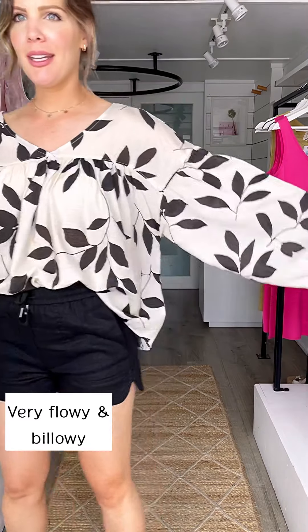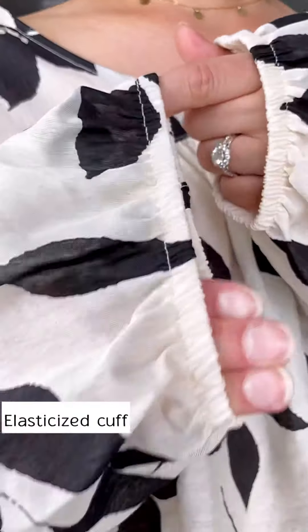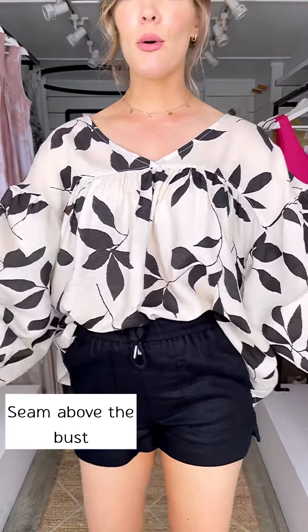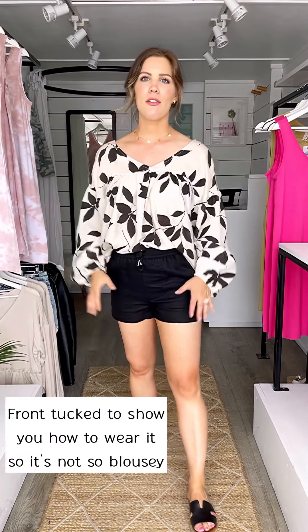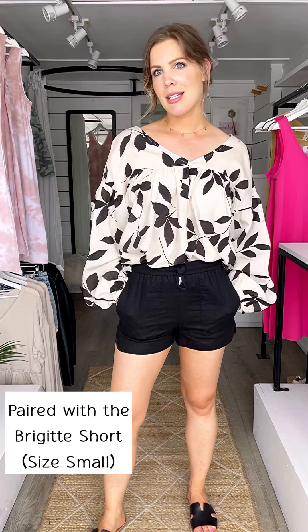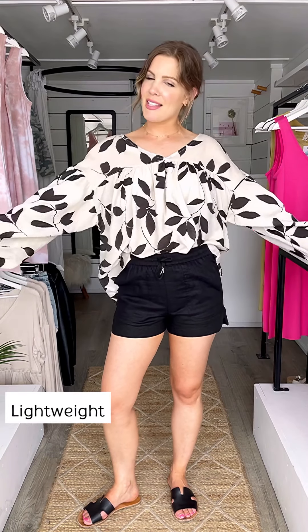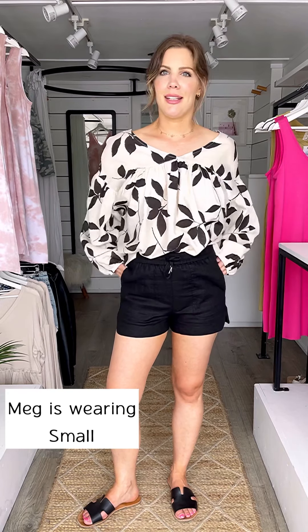Next up we have this beautiful flowy leaf boho blouse - very flowy, the sleeves are super billowy with elastic. It has a nice exaggerated V-neckline in the front and the back seam hits you right above your bust then flows out. I have it front tucked and paired with the Bridget linen shorts in size small. You can always wear it untucked - this is how flowy it is. It's 100% polyester, nice and lightweight, size small. You could definitely size down in this top.